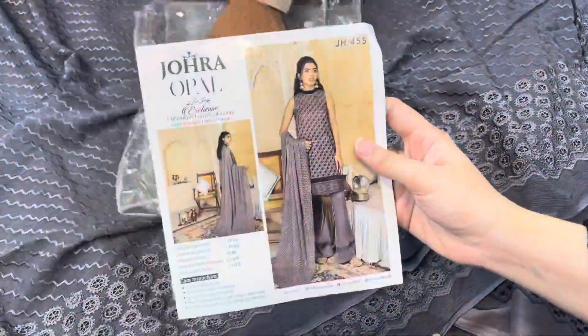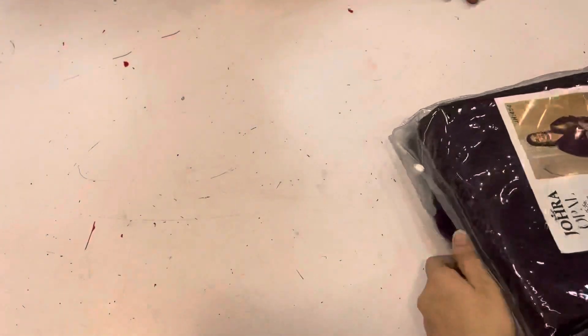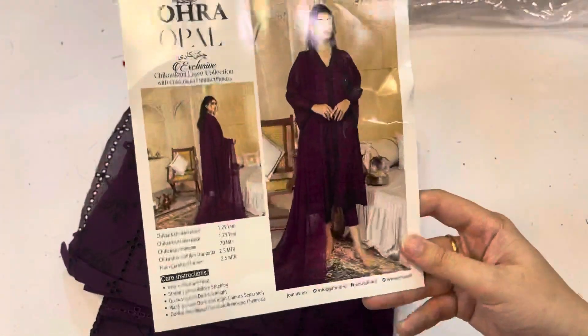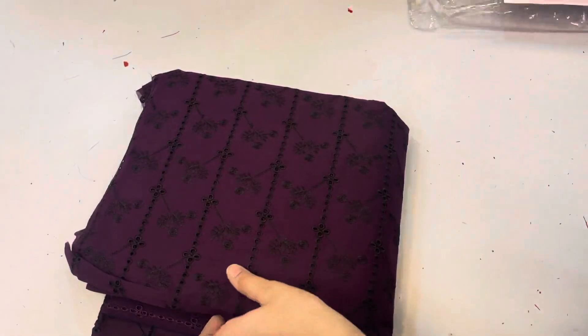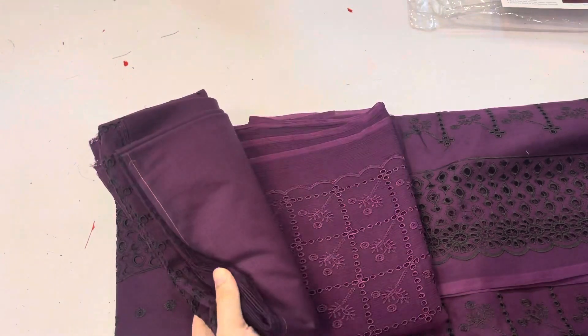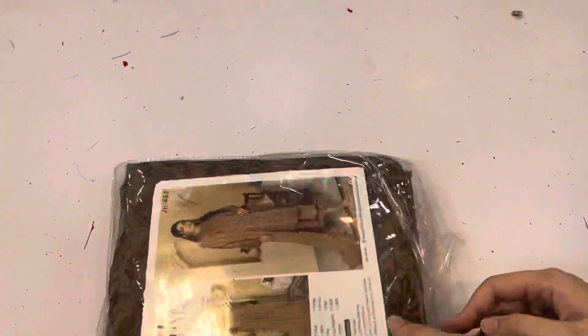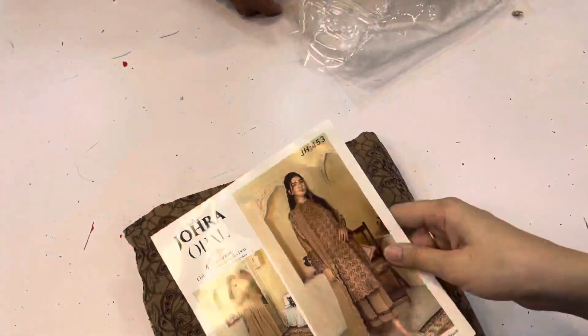This is Rayjee's model picture. This is the purple color article — this is very important. This is Rayjee's model picture. You can see it. This is beautiful. I'll show you a little bit. It's a brown color article — it's a very big article.